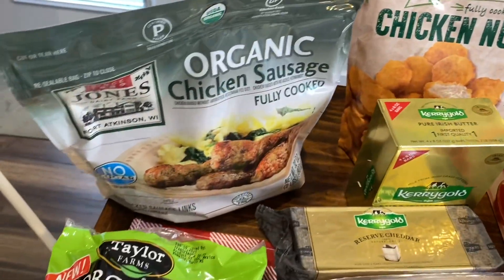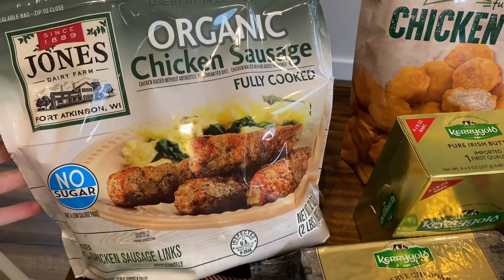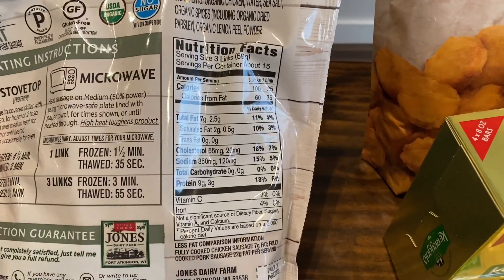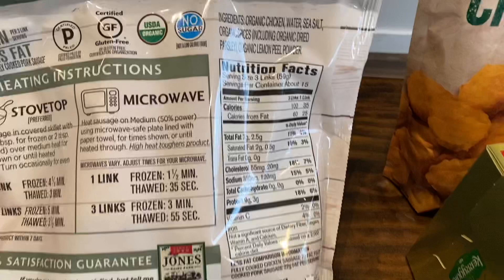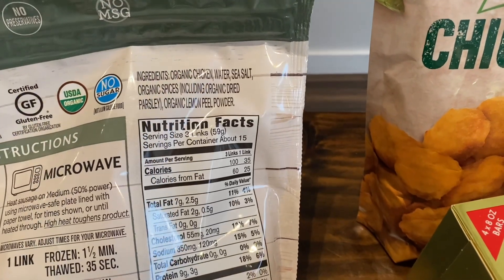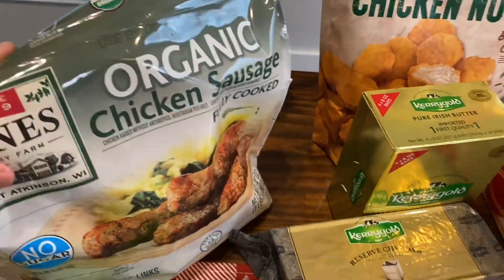And then this was on sale as well this month, so I picked it up. This is the organic chicken sausage — it's fully cooked, no sugar added. Perfect for easy breakfasts in the morning. Looking at the ingredients: organic chicken, water, sea salt, spices, lemon peel powder. That's it. Really clean — paleo, gluten-free, organic. Awesome deal. So if you see this, pick it up.